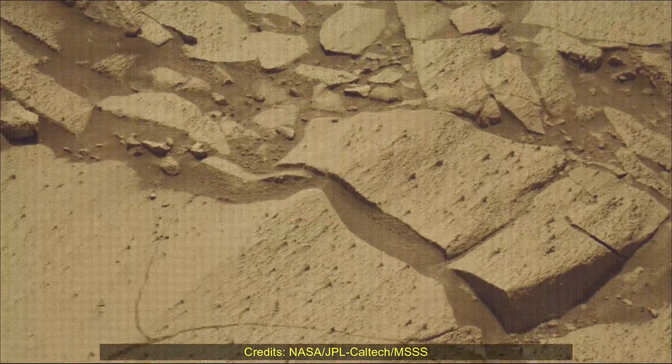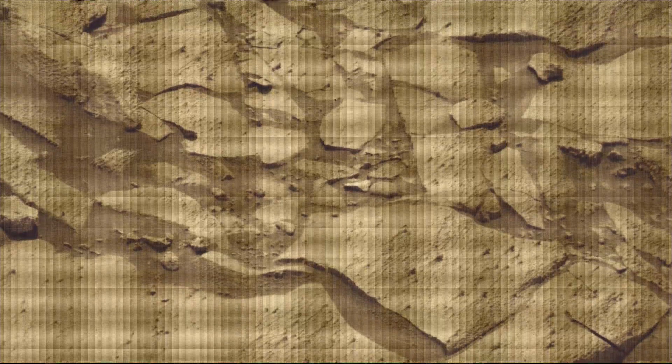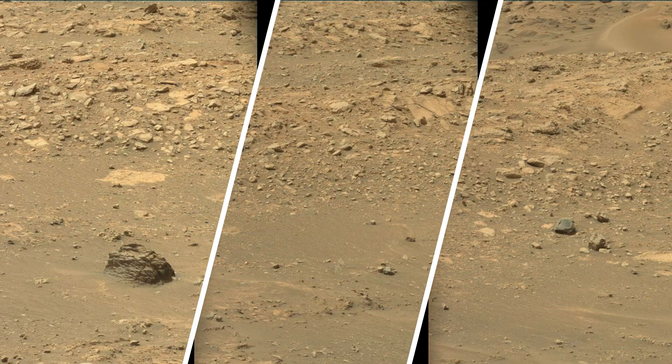NASA's Jet Propulsion Laboratory, which is managed for the agency by Caltech, built and manages operations of the Mars Perseverance rover and Mars Curiosity rover.